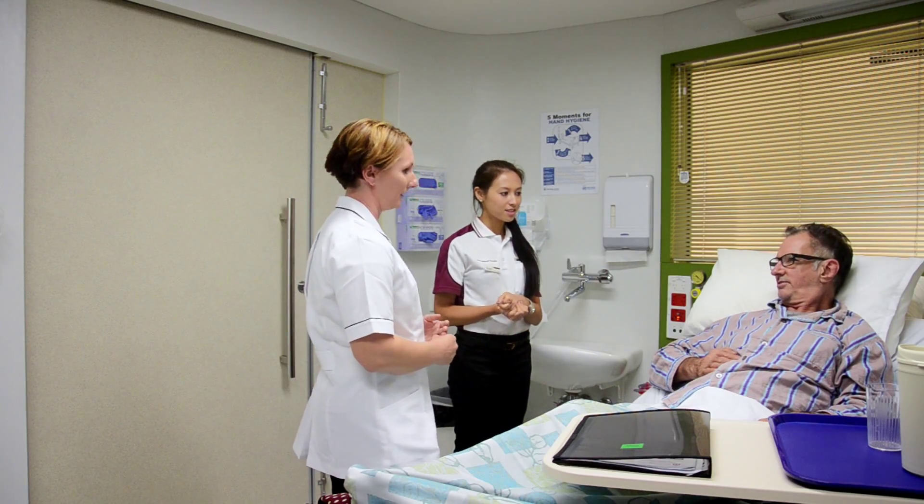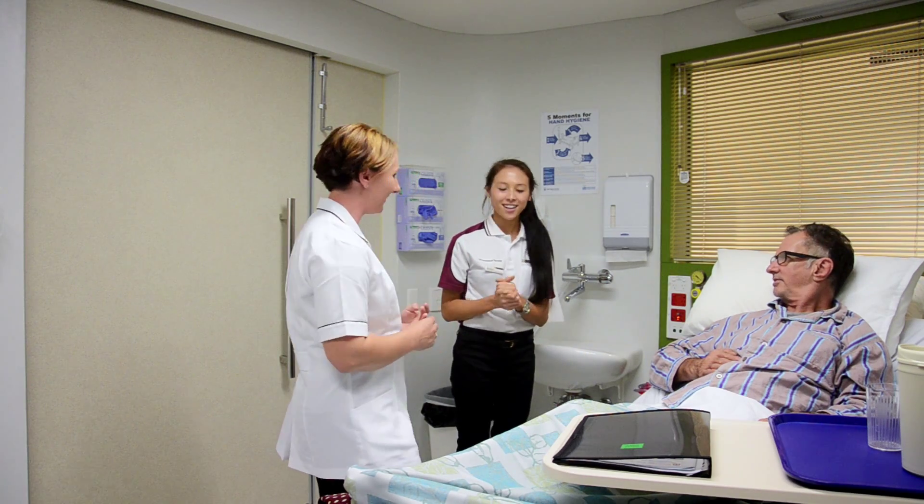Simulation learning gives students the opportunity to learn about other healthcare professionals in their team. It not only develops their skills in a safe and realistic environment, but students have the opportunity to build their confidence and improve their communication skills as well.